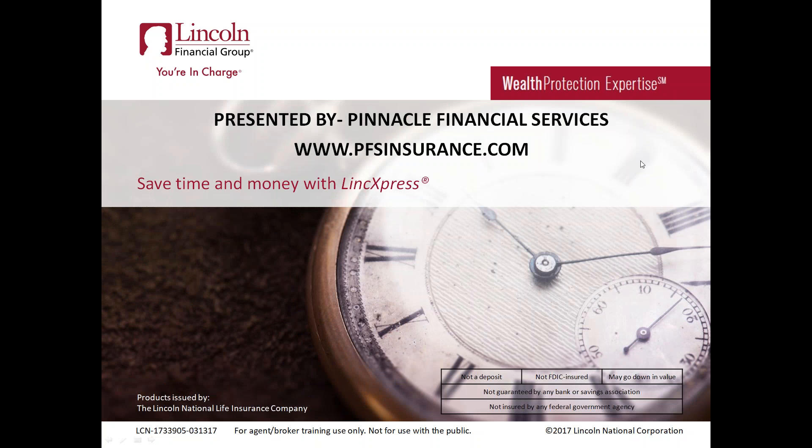Good afternoon, everybody. Bob Briske here with Pinnacle Financial Services. I want to take a second to thank everybody for joining us today on our webinar presentation. We're going to spend about a half hour doing a quick presentation on a new exciting program from one of our carriers, Lincoln Financial, on their non-medical underwriting. A little different wrinkle to what you might be used to for those of you that have done some non-medical policies before in life insurance.